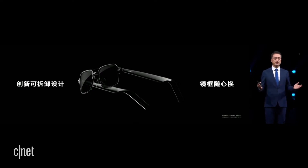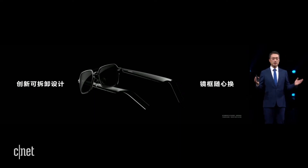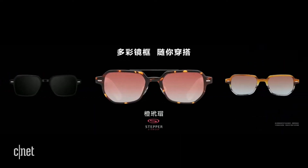you wear blue ray proof glass, and when you are driving, you may wear sunglasses. You can easily remove the frame, and with the same lenses, it can go with multiple frames for different designs.